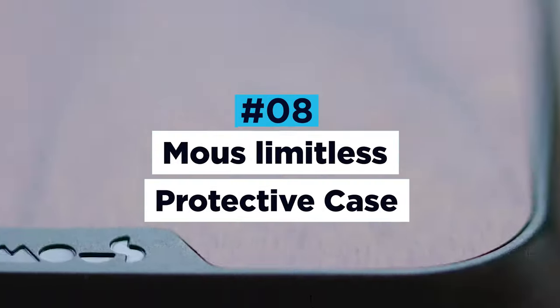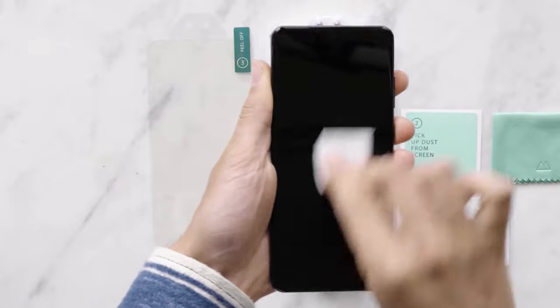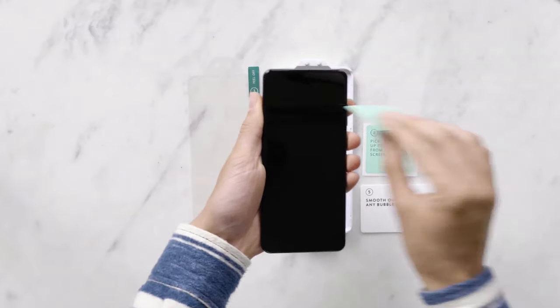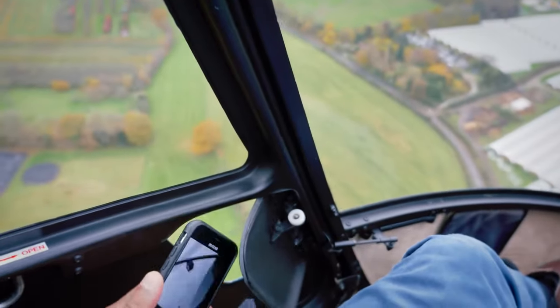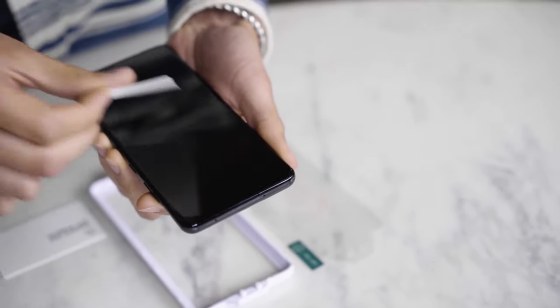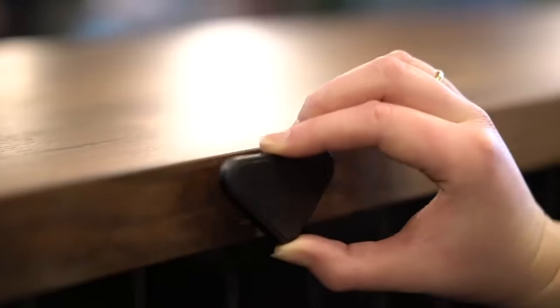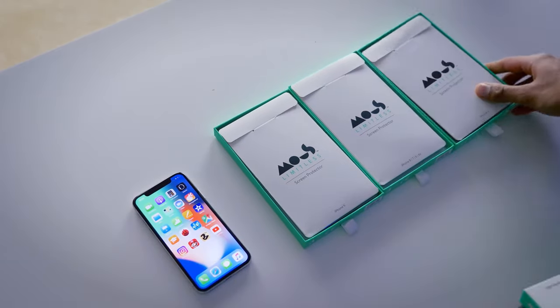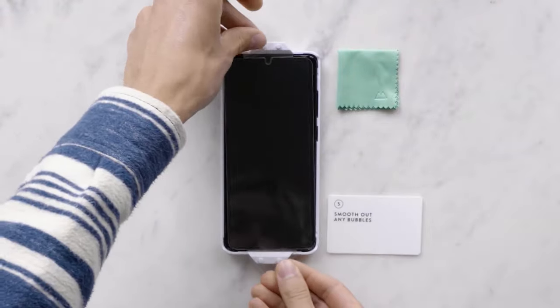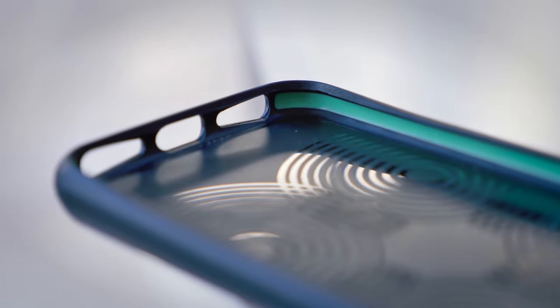Mouse Limitless Protective Case. Mouse is a big player in the phone case industry and if you're not familiar with their products then you're probably wondering what's so special about this rather normal looking case. Well, how would you feel about dropping your smartphone from a 45-foot crane? A simple no would be the obvious answer, but if you had a Mouse Limitless wrapped around your phone you might just think otherwise. The Limitless case is one of the world's strongest and most durable phone protectors. By using advanced materials and energy absorbers made out of aeroshock polymers, the Limitless case will protect your phone from almost any drop, fall or fumble.